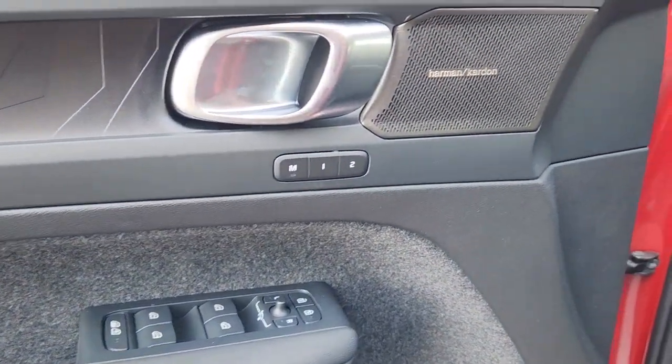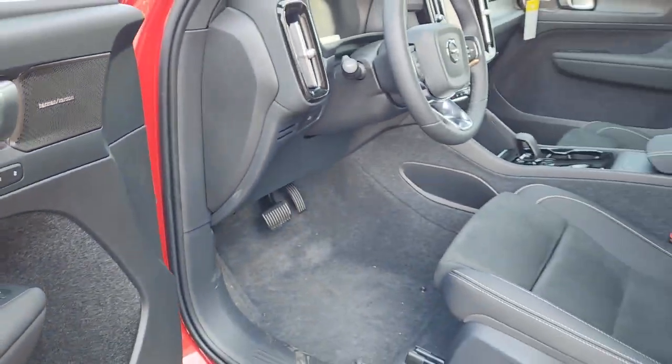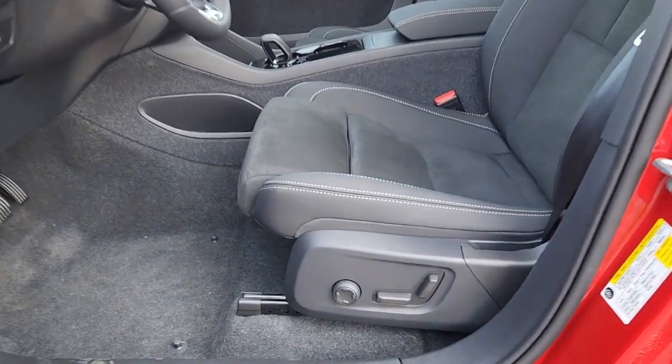Minimalism meets magnificence in this artfully designed C40 Recharge. See for yourself when you take it out for a test drive. Our professional staff looks forward to giving you excellent service.